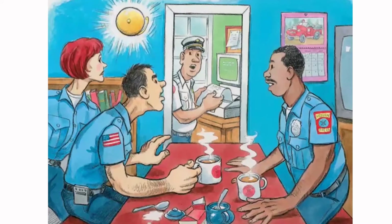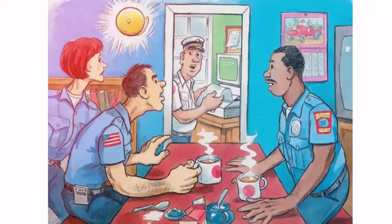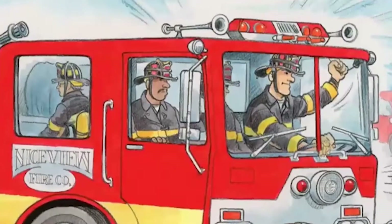Big Frank sits down with his partner Mike for a cup of coffee. Just then, the fire bell rings. At the same time, the lights in front of the station start flashing and the computer starts printing. Accident at the intersection of Main Street and Laurel Road — car on fire! Mike, Janet, and Gary jump in the pumper with Big Frank. Big Frank turns on the siren and heads out of the station.